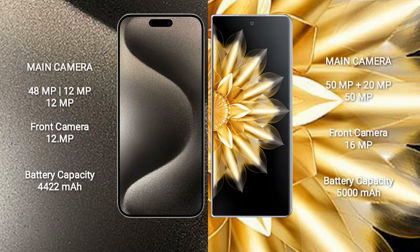iPhone 15 Pro Max features a triple camera setup: 48MP + 12MP + 12MP, and a 12MP front camera. Honor Magic V2 features a triple camera setup: 50MP + 20MP + 50MP, and a 16MP front camera.